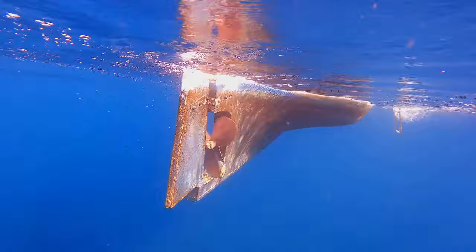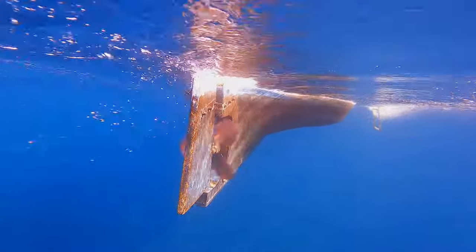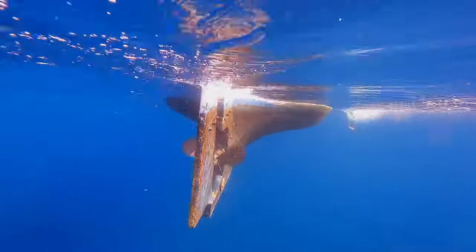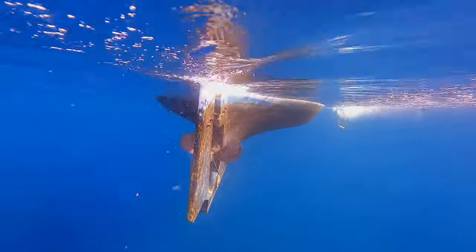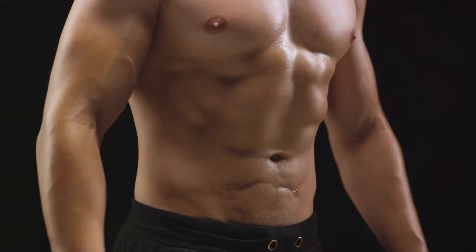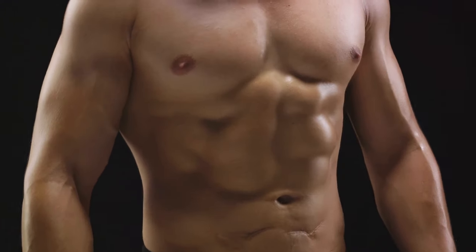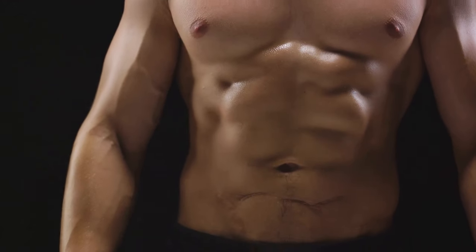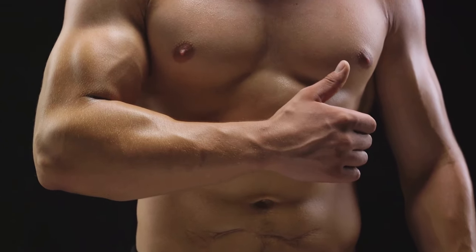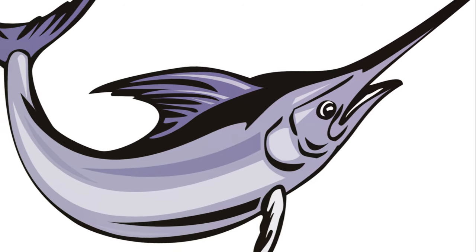The black marlin also sports rigid pectoral fins. These fins can be tucked in tightly against the body when the marlin is racing through the seas, and this retraction reduces drag, further enhancing the marlin's speed. And let's not forget the engine behind this impressive speed — the marlin's muscular system. The black marlin's muscles are dense and powerful, providing the strength needed for its high-speed pursuits.